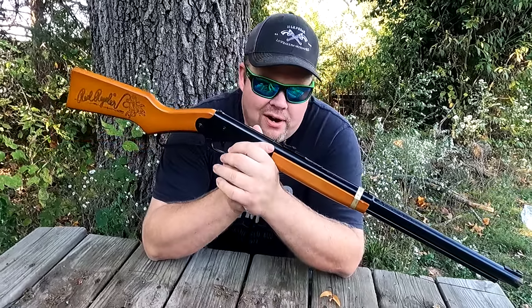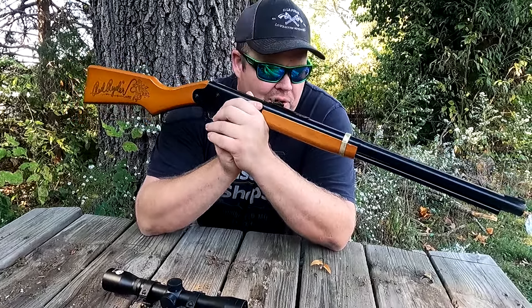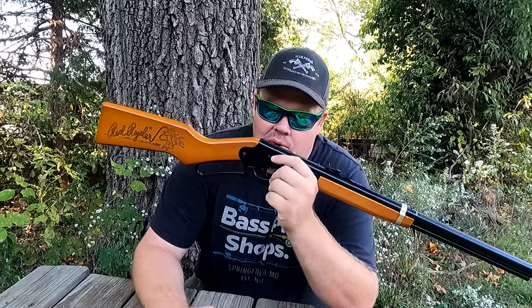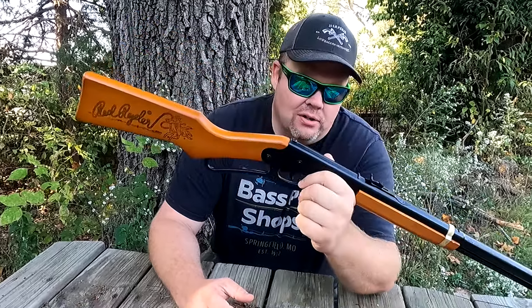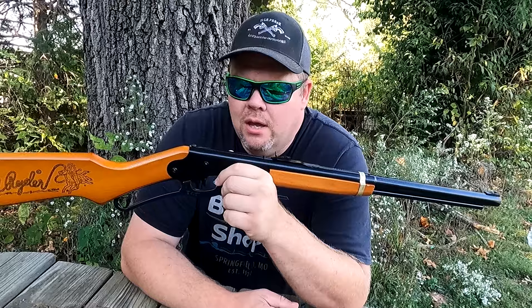The classic Red Rider. This thing's been around for better than 80 years. Kids everywhere have been plinking all kinds of nonsense with it — from tin cans to balloons to leaves to grasshoppers. It doesn't matter. This thing gets it done. It's a whole bunch of fun and a great way to learn to shoot.